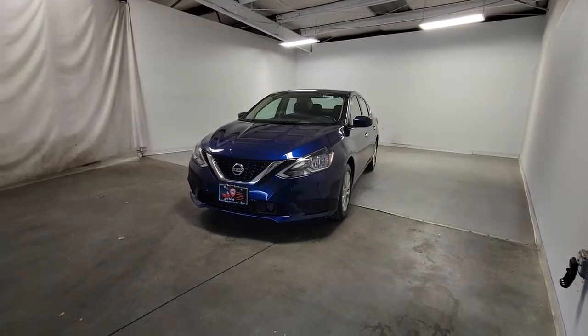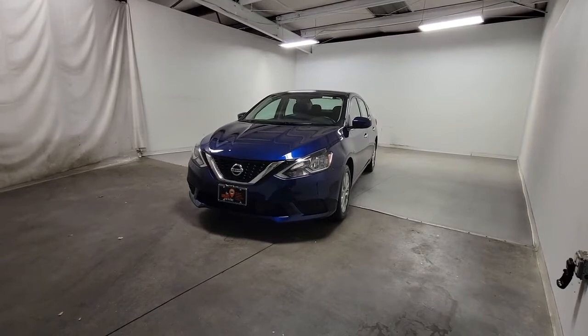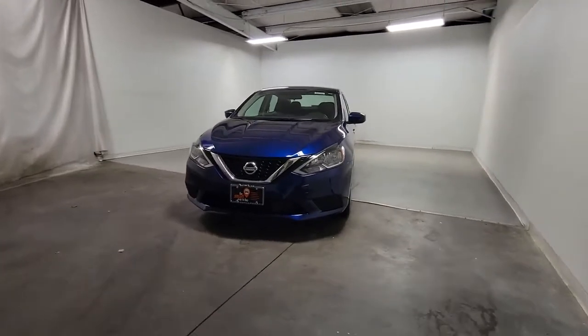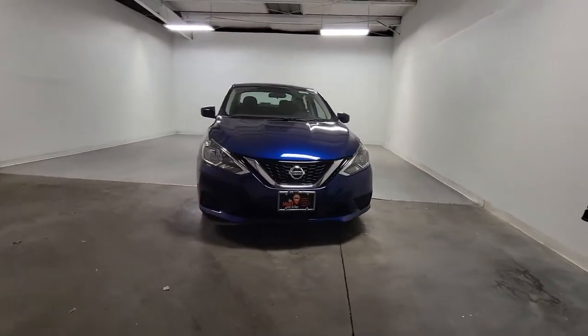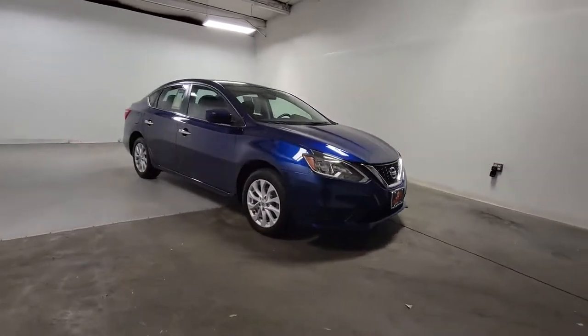Get into a car with value. 2019 Nissan Sentra. This vehicle is an outstanding buy with fewer than 40,000 miles on the odometer. This roomy Sentra makes your daily drive fun, comfortable, and convenient.